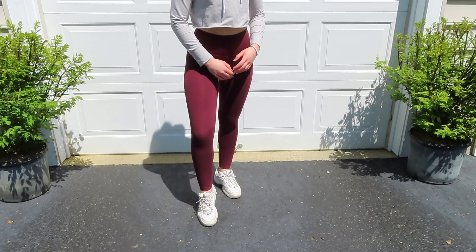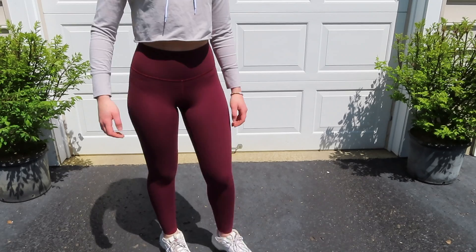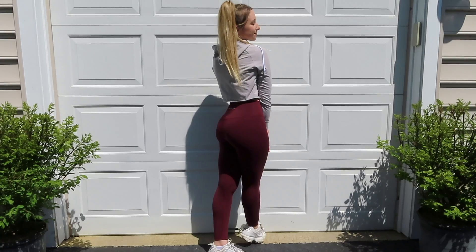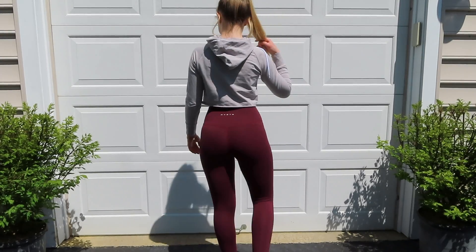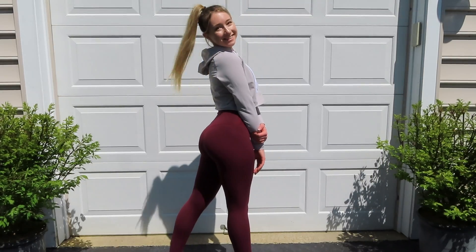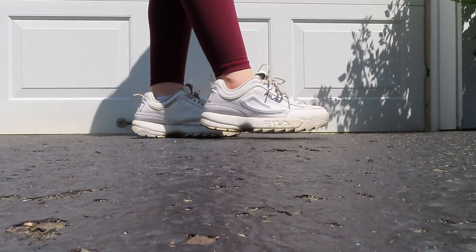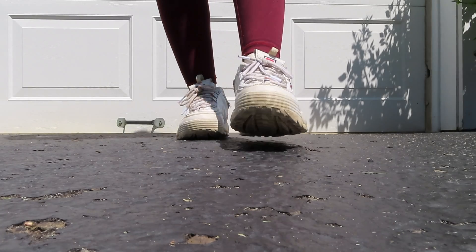These pants are super flattering, they're very comfortable, and I love how they're super high-waisted. I also love this hoodie — it's so neutral and it can be paired with so many pairs of leggings. I thought I'd pair this outfit with my go-to white sneakers, my chunky Filas — these are the Disruptors.